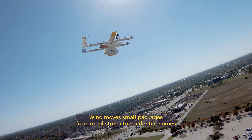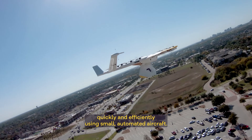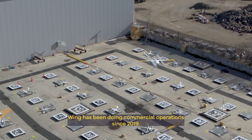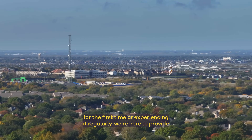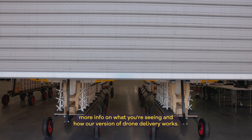Wing moves small packages from retail stores to residential homes quickly and efficiently using small automated aircraft. Wing has been doing commercial operations since 2019. Whether you're seeing Wing's drone delivery for the first time or experiencing it regularly, we're here to provide more info on what you're seeing and how our version of drone delivery works.